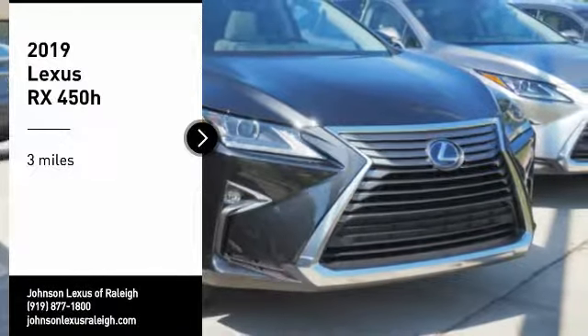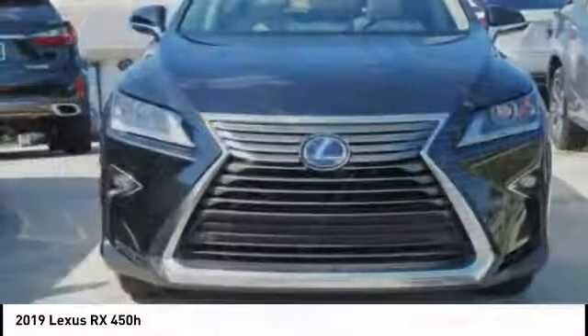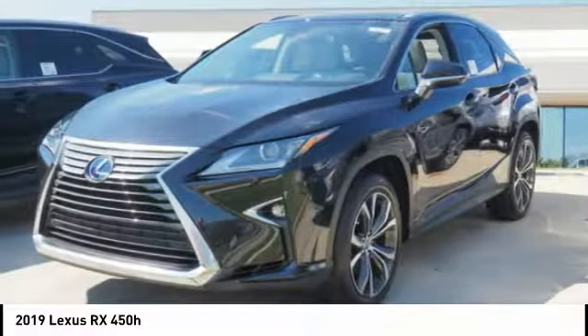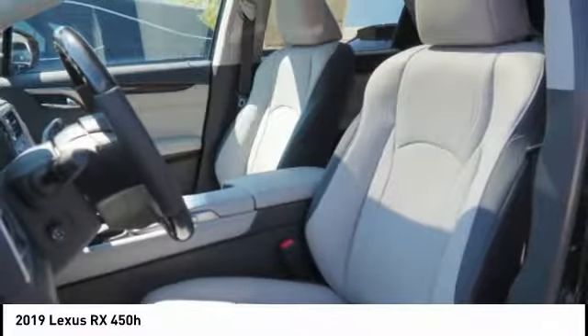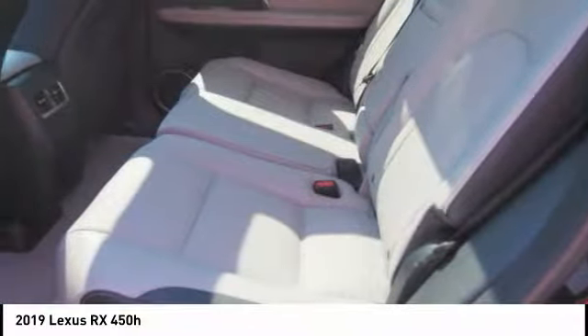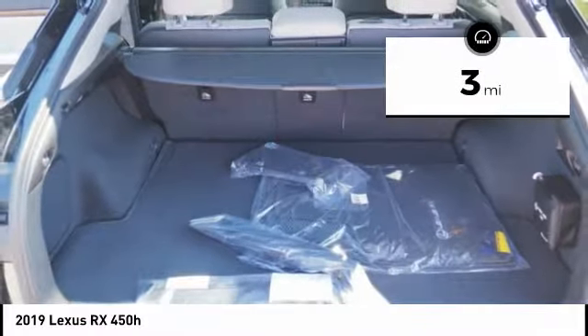Take a ride in the 2019 RX450H. The RX450 Hybrid sports the innovative ECO mode, allowing your vehicle to consume less energy and regulate the throttle response for even more acceleration. It also features an exhaust heat recovery system that turns off the gasoline engine more quickly, allowing the vehicle to function on battery power alone. This vehicle has less than 100 miles.